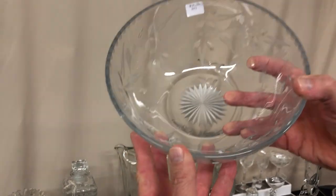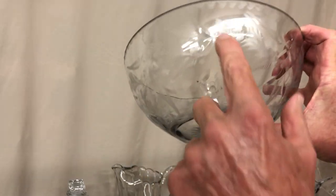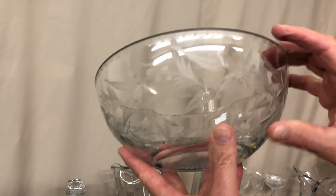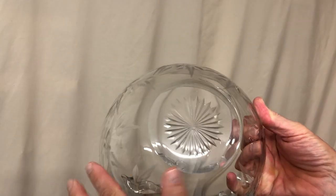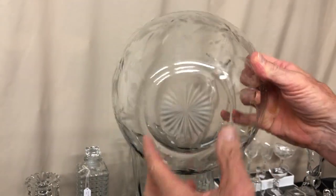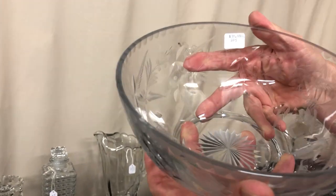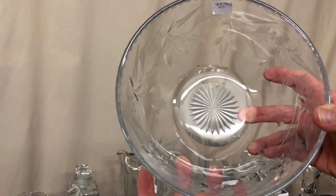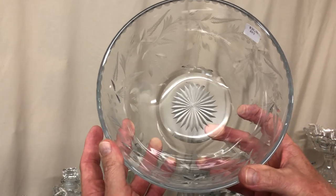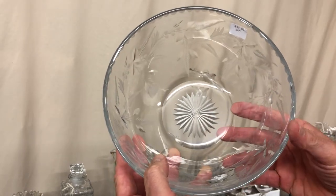Nice salad bowl with a pretty wheel cutting — part of it's been polished to clear. It's got a little beading around the top, a full ground bottom with a star cut in it, and a little bit of wear on the inside. Priced $30. It's got the large diamond H in the center of the bottom, which means the mold was made prior to the 1920s.